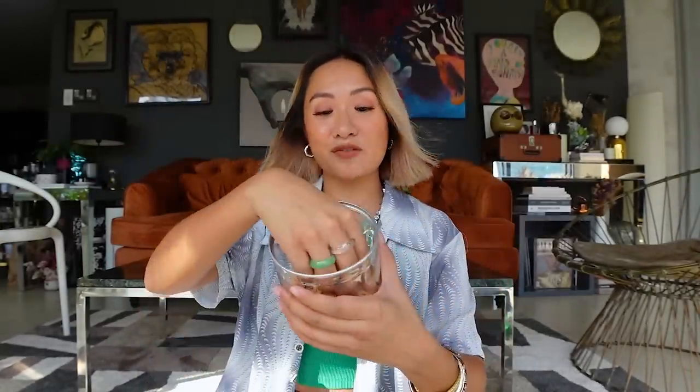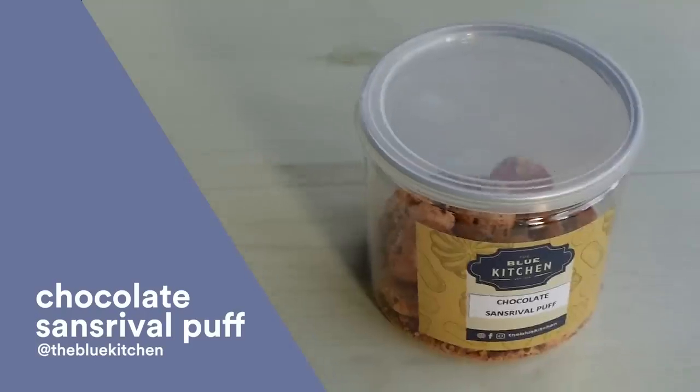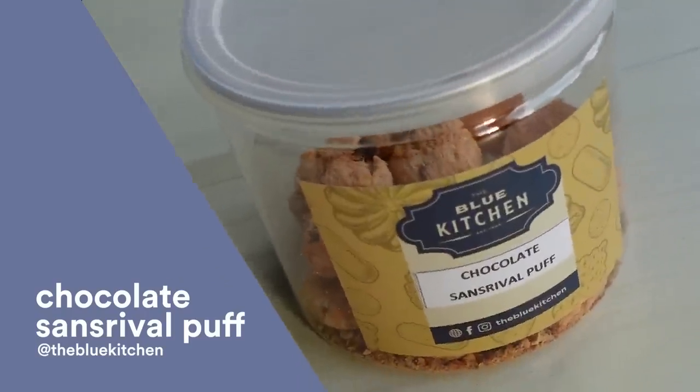This is from Blue Kitchen — it's a chocolate sun's revolve puff and it's so airy and light, but you actually feel the crunch every time you bite it. It's so good! Also not super sweet, which is why I love it. I like it but I don't like it too sweet — it's just perfect.